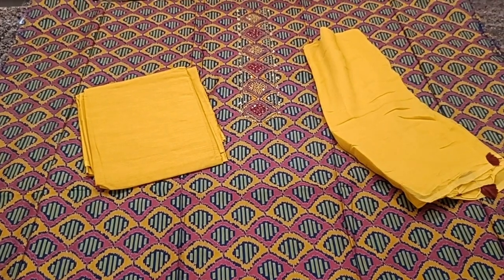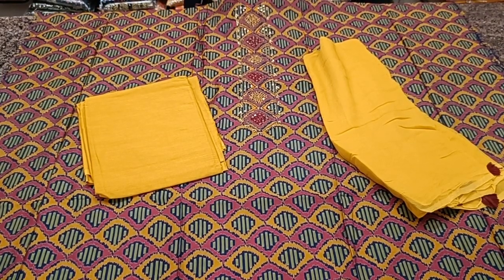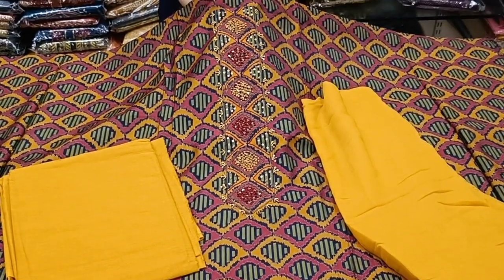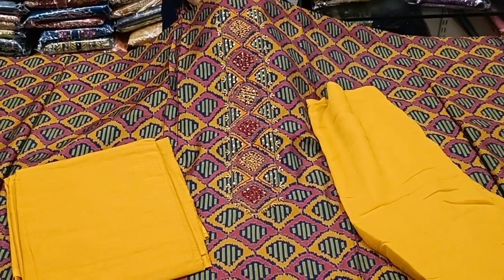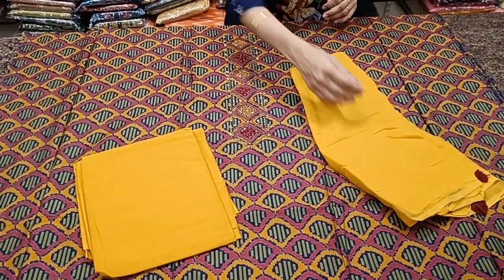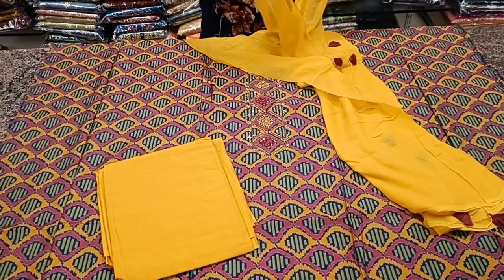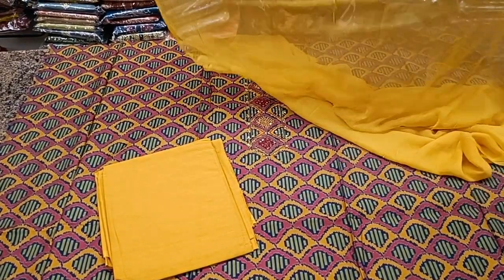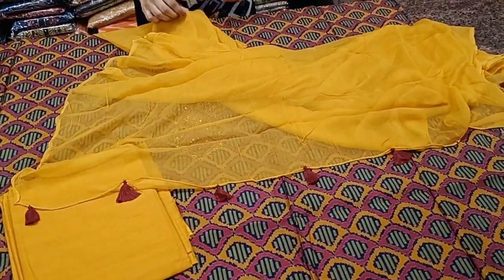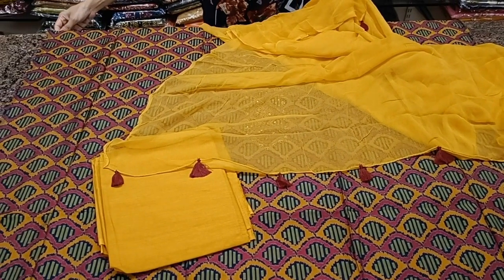A maroon based fabric with mustard yellow and green color prints all over the body. Very sleek embroidery work for the neckline — looks really lovely. Comes with a mustard yellow bottom in pure cotton and a premium chiffon dupatta in mustard yellow color with tassels at the edge. Premium chiffon dupatta. Priced at 1960.